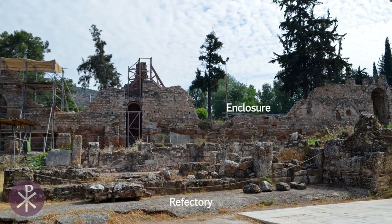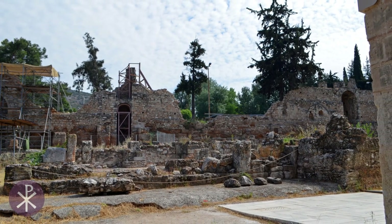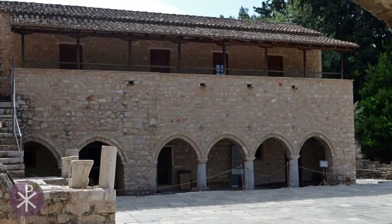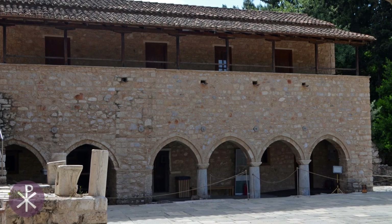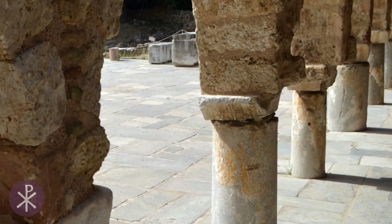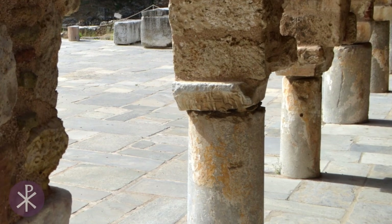The monastic complex also includes ruins of a large refectory north of the main church. The monastic buildings within its cloister date to the 13th century, when the Latin Catholics conquered the area. Daphne Monastery functioned as a Cistercian monastery during this period.